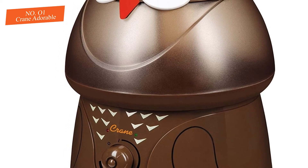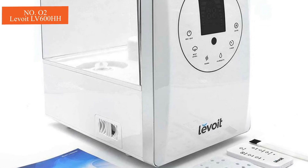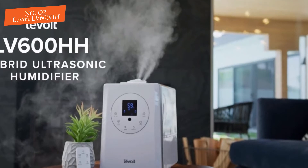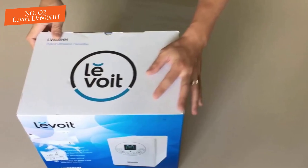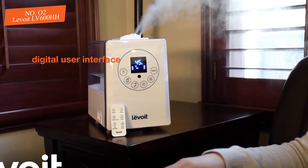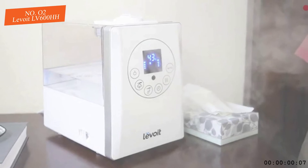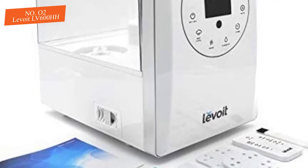Number two: Levoit LV600HH. The Levoit LV600HH is a high-end ultrasonic humidifier with strong initial effectiveness that drops over time. This unit is programmable for humidity level, run timer, and auto shut-off, with a digital user interface that is fairly intuitive. The Levoit has a tank with a large opening and stands on its own to fill.